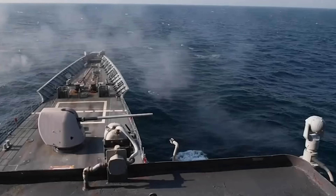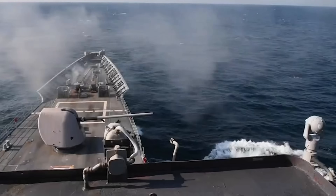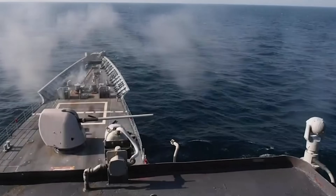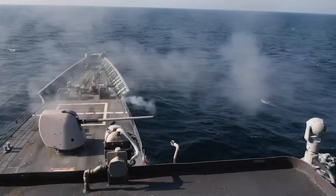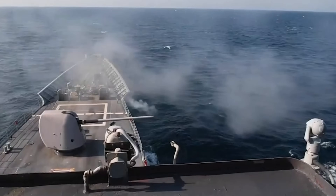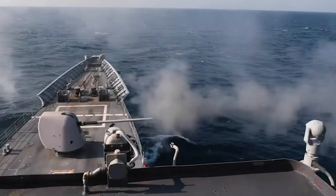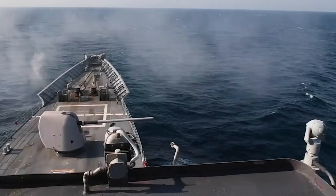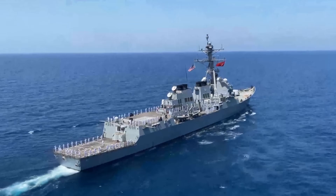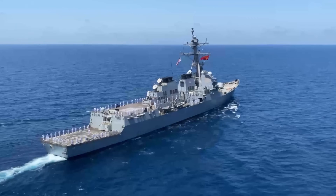In terms of specifications, the Mark 45 is available in two main variants based on barrel length: the 54 and 62 caliber versions. The original 54 caliber model features a barrel 54 times the bore diameter in length, translating to approximately 127mm or 5 inches in diameter, facilitating a balance between range and explosive firepower suitable for a variety of naval engagements. The 62 caliber version extends the barrel length to increase range and firing accuracy, making it particularly effective for longer-range engagements. One standout feature is its high rate of fire, which can reach up to 16 to 20 rounds per minute depending on the model.